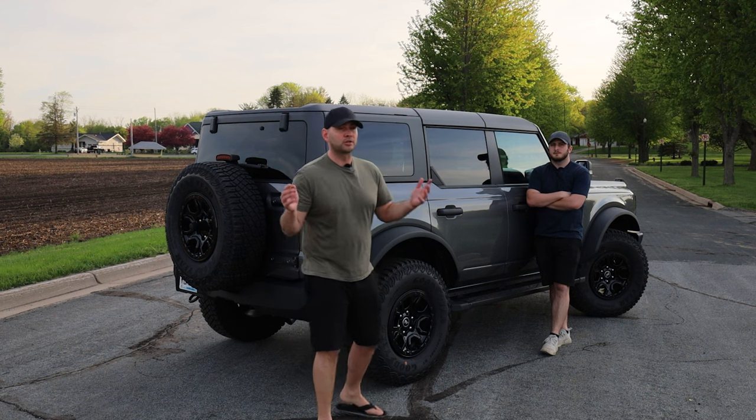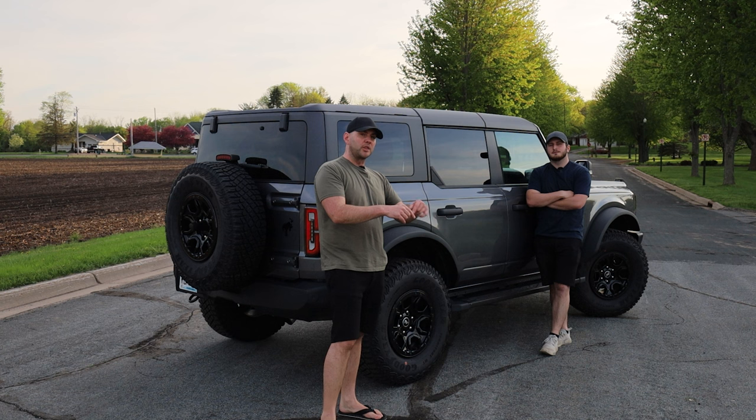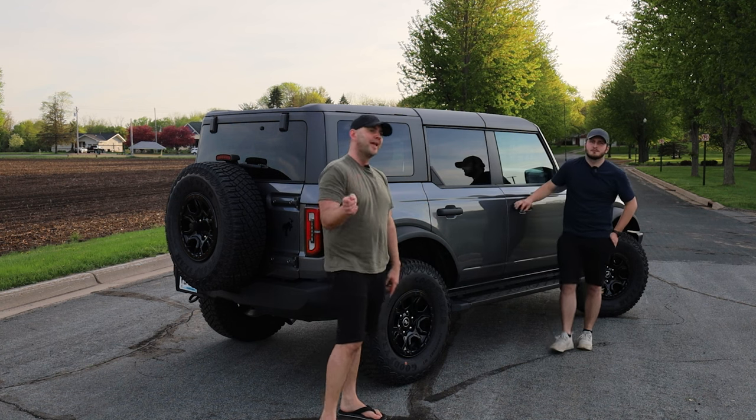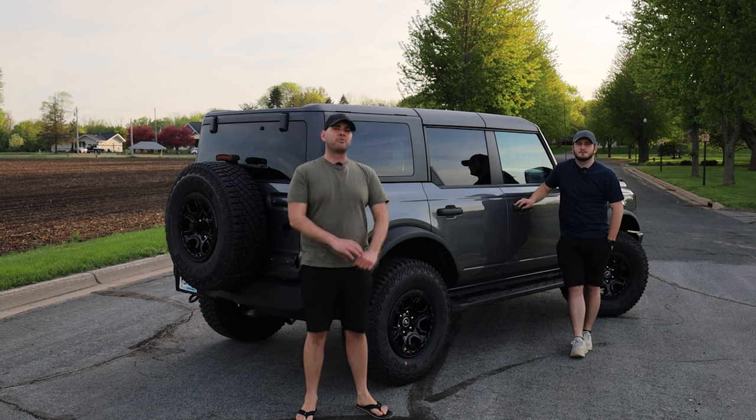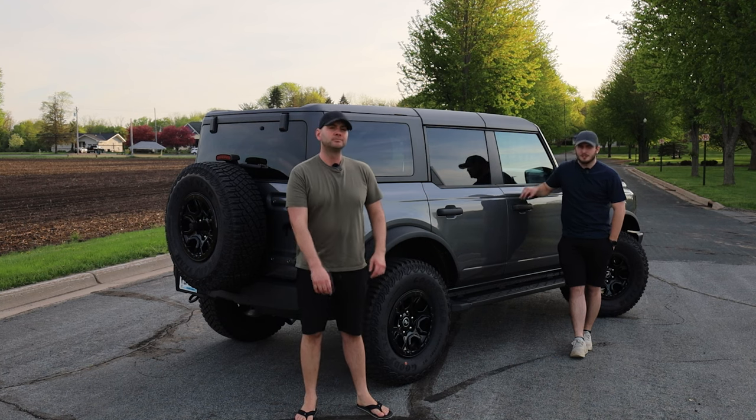Thank you so much for tuning into this video on the Bronco. Don't forget to get your True Classic t-shirt, hit the subscribe button, and check out the full array of Bronco videos we have on our channel. See you guys next time.